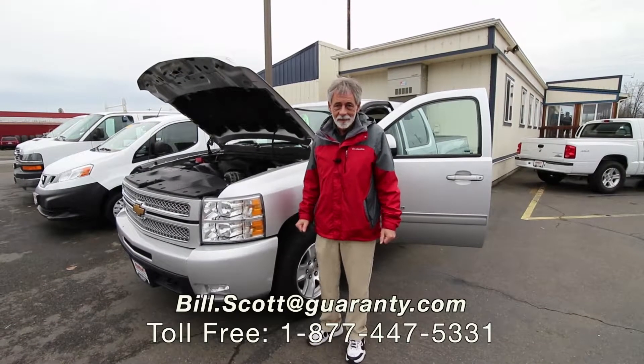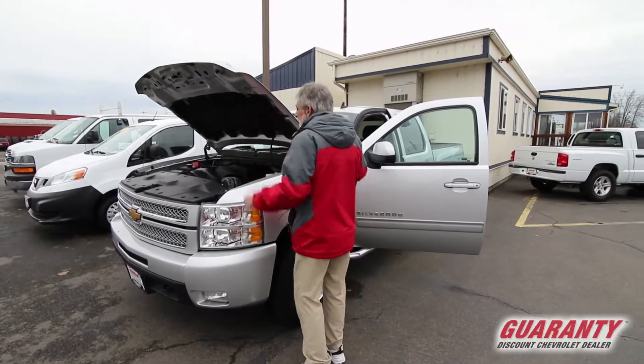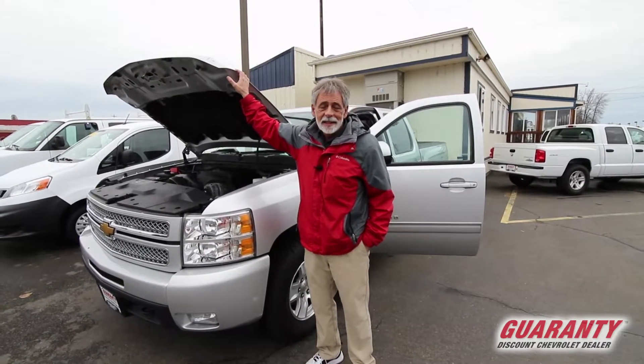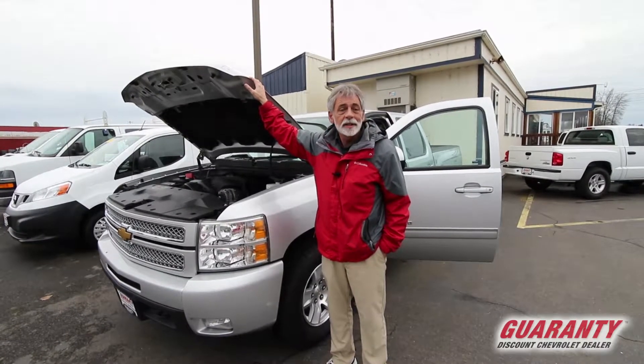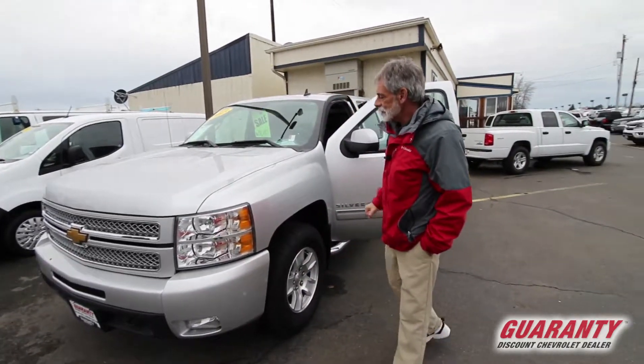Welcome to GuarantyCars.com. Today you clicked on this rare find — a 2014 1500 LTZ Silverado. This has a 403 horsepower, 6.2 liter V8, 6-speed automatic transmission.